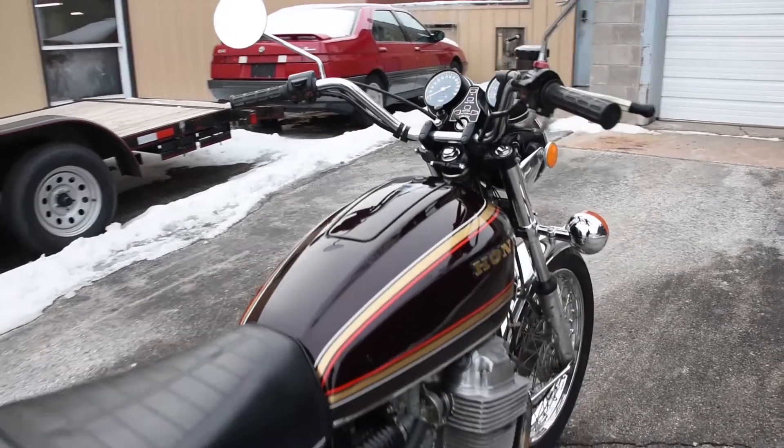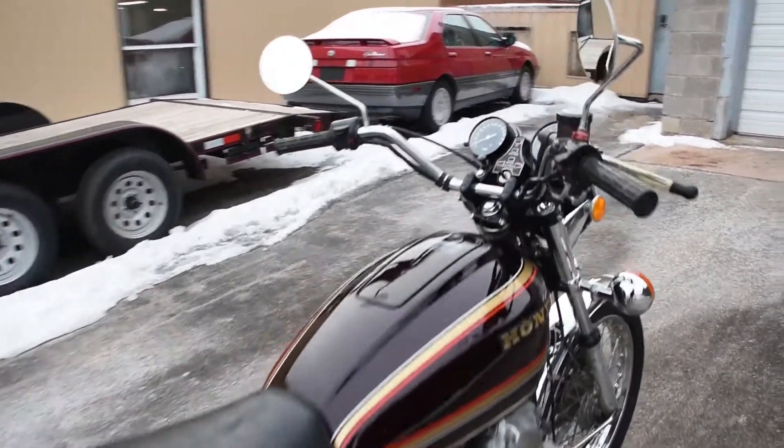Let's go ahead and fire it up and see how it sounds. Mind you, it is about 10 degrees out, so there may be some vapor from the exhaust.